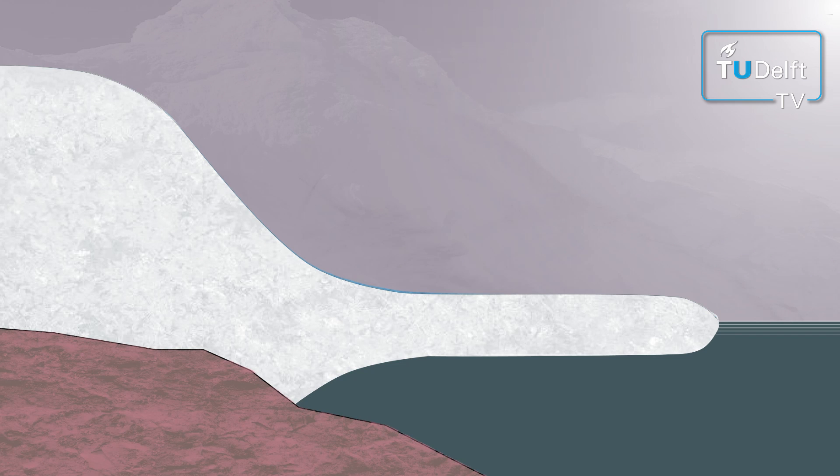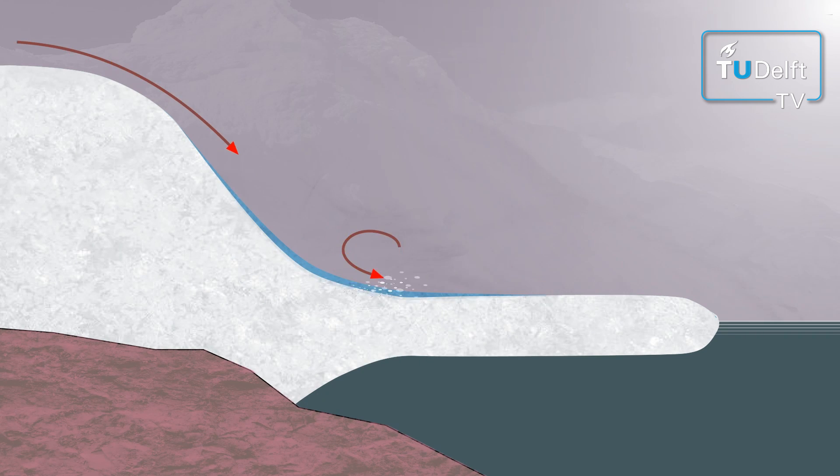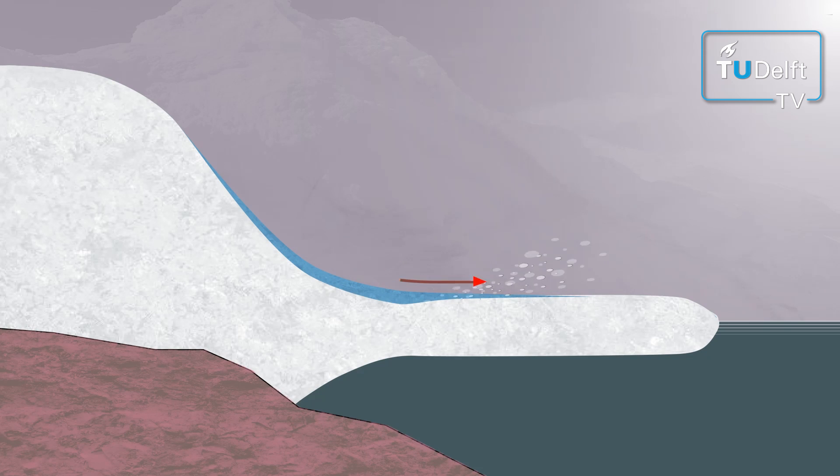The researchers found a local microclimate at the grounding line — the zone where the land ice meets the ice shelves. Here, local winds suck in warmer air and blow away the top layers of snow and ice, exposing the darker ice underneath. Because the exposed ice is darker, it absorbs more solar radiation, causing even more melt.